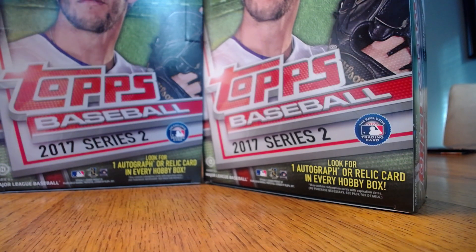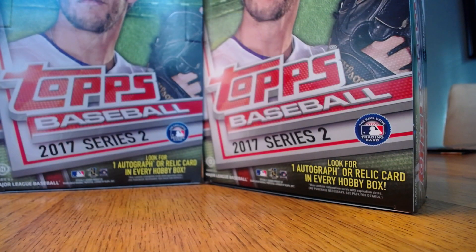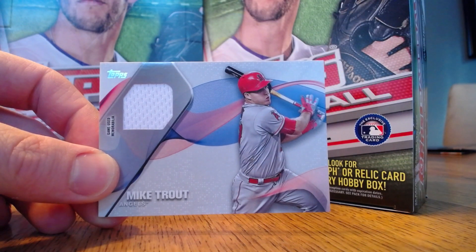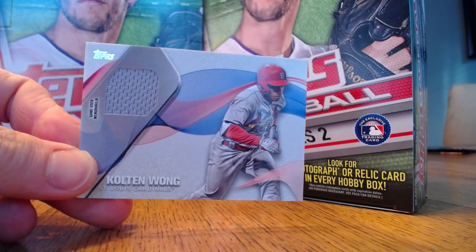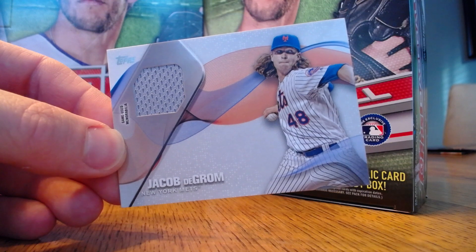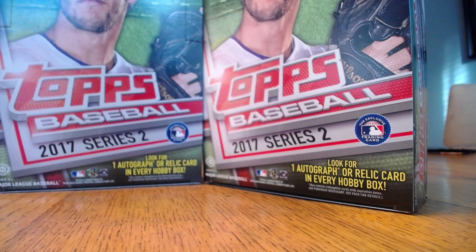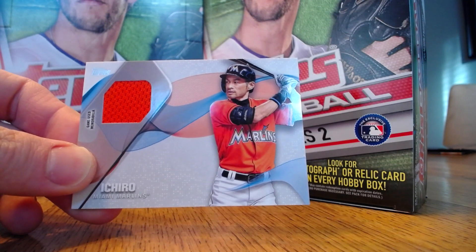And now on to the relics. Starting with the standard jersey relics: a Miguel Sano white jersey, followed by Jacoby Ellsbury — you'll see that these are very thick cards. Mike Trout — never a bad thing to pull a Mike Trout jersey card. Followed by a Colton Wong away jersey, a Jacob deGrom away jersey, a Jon Gray alternate jersey, and a very colorful Ichiro matching the jersey shown on the photo on the front of his card, which I always enjoy.